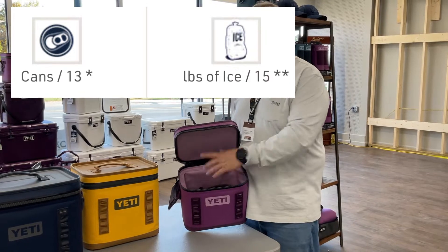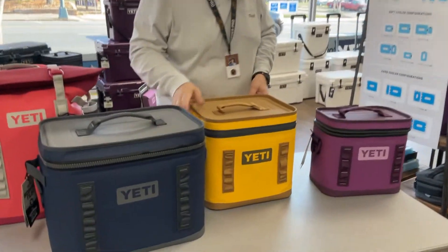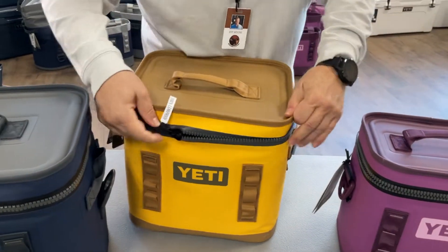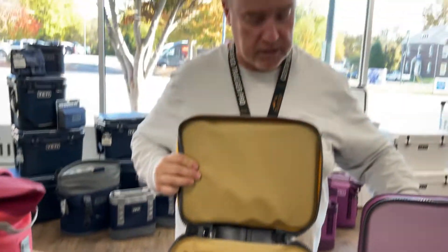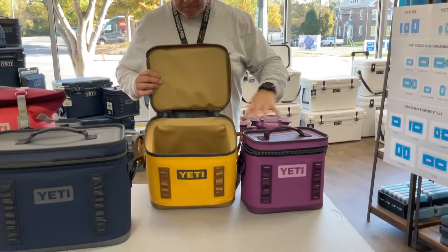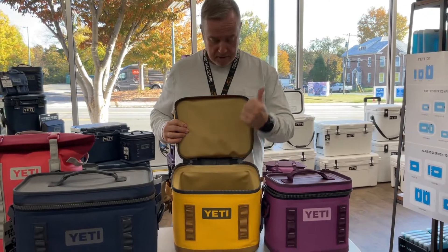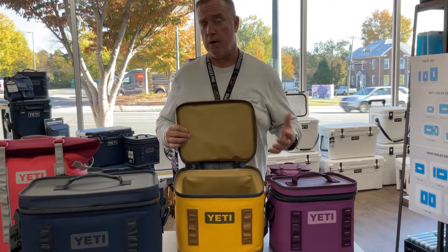The Flip 12 is kind of my favorite size because it's in that middle ground — not too big, not too small. It gets me everything I need, and it's always my go-to primary size for drinks, food, and snacks. If I'm going out on the boat with a couple of people, this is a great size.